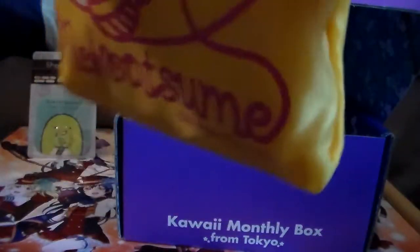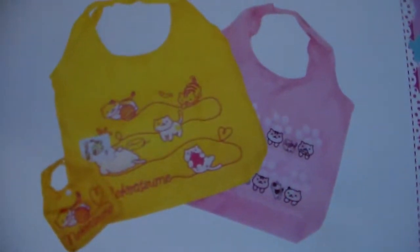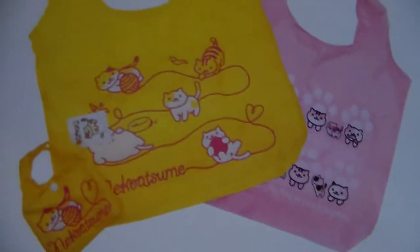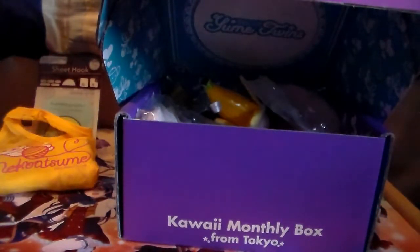Next we have a Neko Atsume reusable shopping bag — oh my gosh, this is totally going to the farmer's market with me! In my Tokyo haul I bought a bag but it was ridiculously small; this looks very big. Here is the cover — it has a little case — and I got the yellow one with Tubbs on it. The other one doesn't have Tubbs, so that's awesome. It's a nice big size and looks washable.